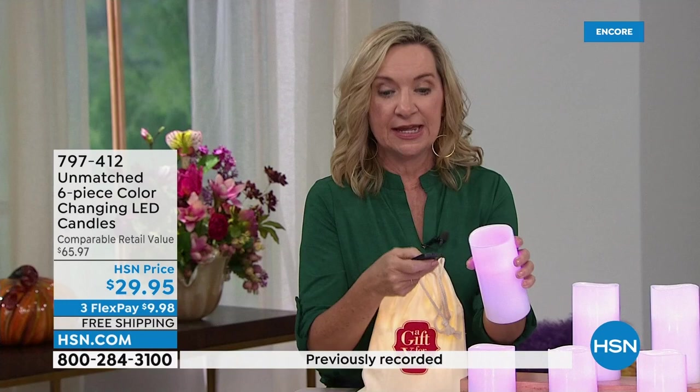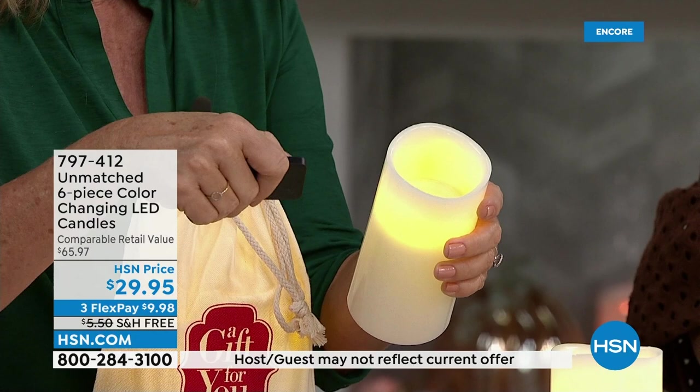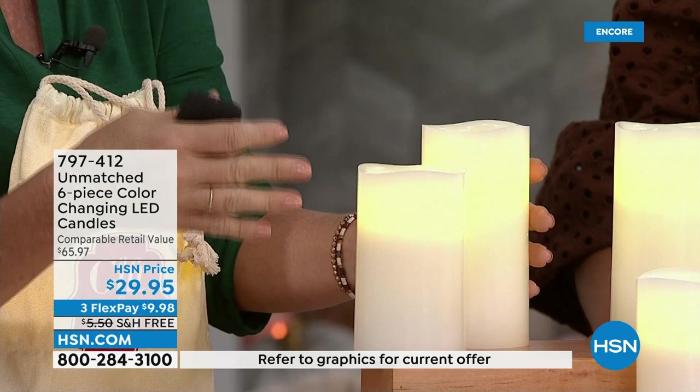What I love about Unmatched is you get a realistic flame but it's LED. It's all 100% real wax — they even soften the edges. You can put it on a flicker mode so it looks like a real candle. I'll often have a real candle in the mix and you really can't tell the difference. With your remote you also have the ability to set a timer — a four or eight hour timer — so they'll come on at the same time every night.